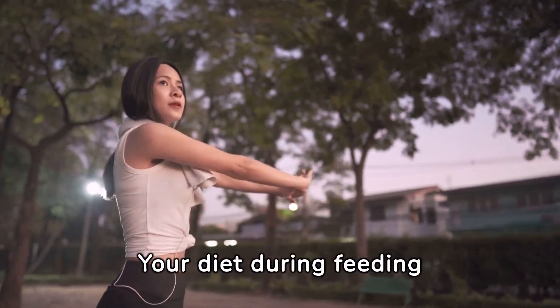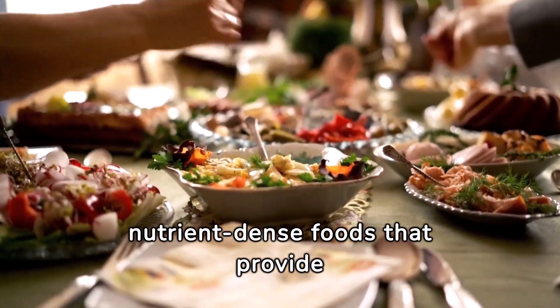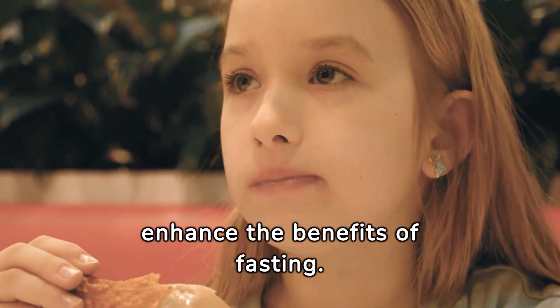Your diet during feeding windows significantly impacts your intermittent fasting results. Focus on whole, nutrient-dense foods that provide energy and satiety. Incorporating a balance of protein, fats, and carbohydrates will support your body's needs and enhance the benefits of fasting.